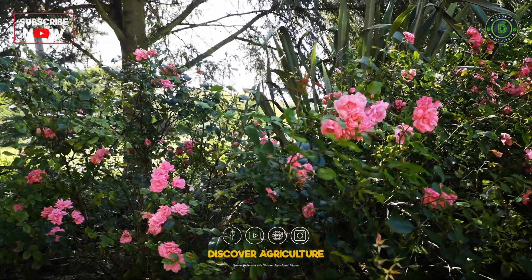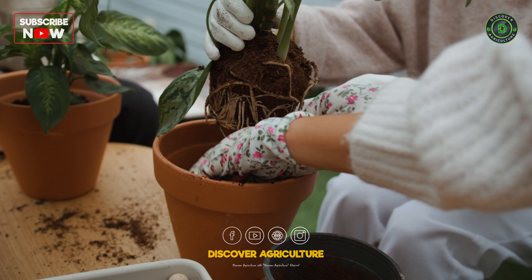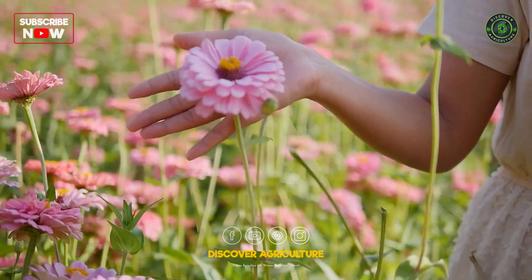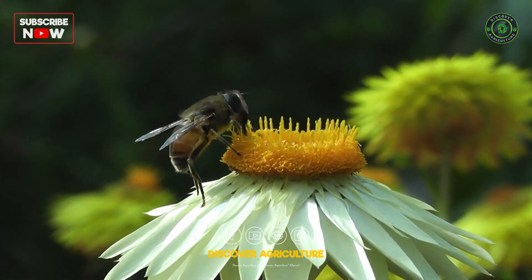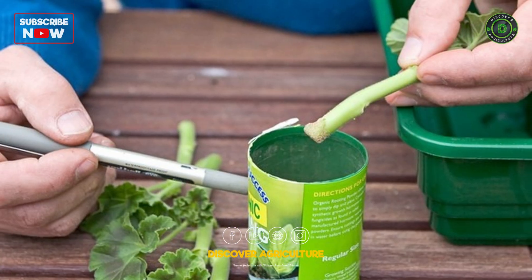Welcome back, fellow agriculture enthusiasts, to another exciting episode on Discover Agriculture. Picture yourself in the midst of a lush garden, surrounded by vibrant flowers and verdant foliage. Now, imagine being able to multiply this green oasis effortlessly. How? Enter the unsung heroes of plant propagation: rooting hormones.